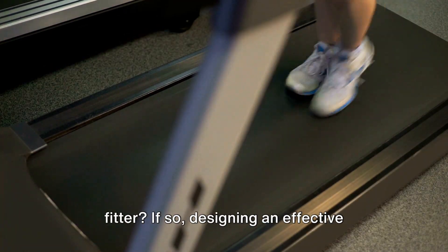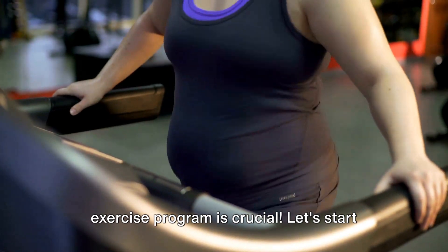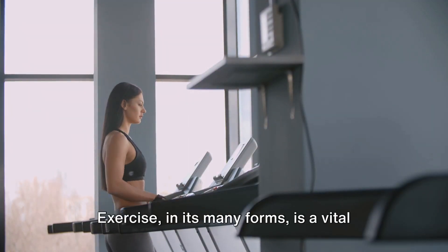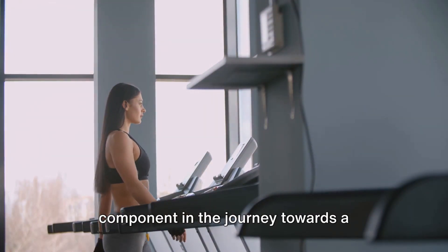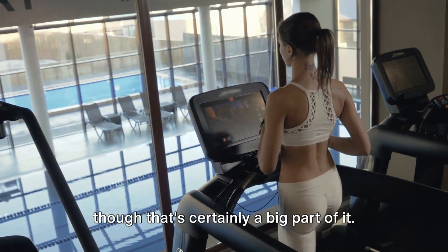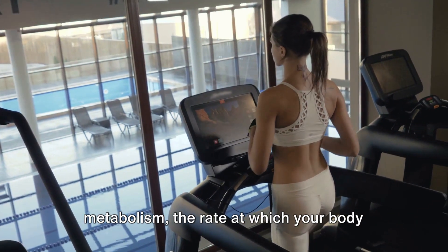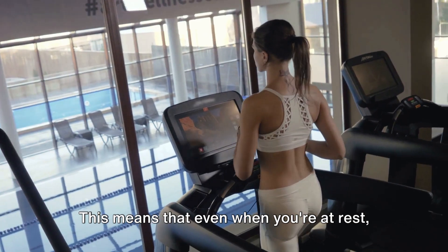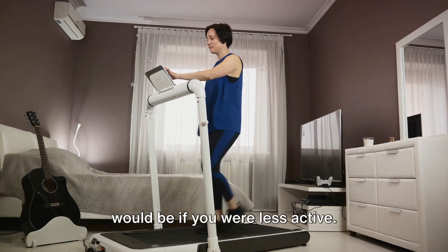Are you looking to lose weight and become fitter? If so, designing an effective exercise program is crucial. Let's start by talking about the power of exercise for weight loss. Exercise, in its many forms, is a vital component in the journey towards a healthier, leaner you. It's not just about burning calories, though that's certainly a big part of it. Exercise also helps to increase your metabolism — the rate at which your body uses energy — meaning that even when you're at rest, you're burning more calories than you would be if you were less active.